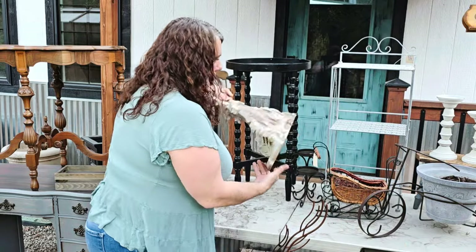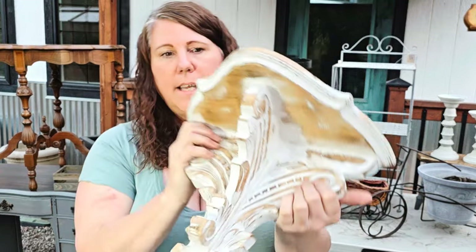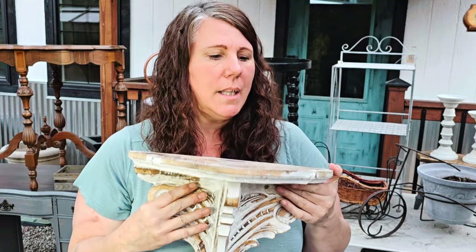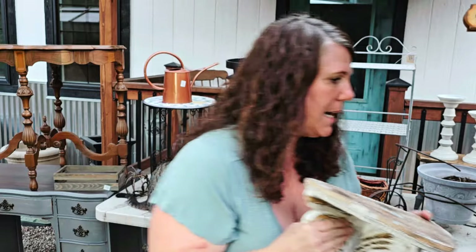This wood shelf was $7.99. I thought it was really neat — I love the detail on it. I don't know that I'm actually going to do anything to it; I might just clean it up and sell it as is. I really liked it so I grabbed it.